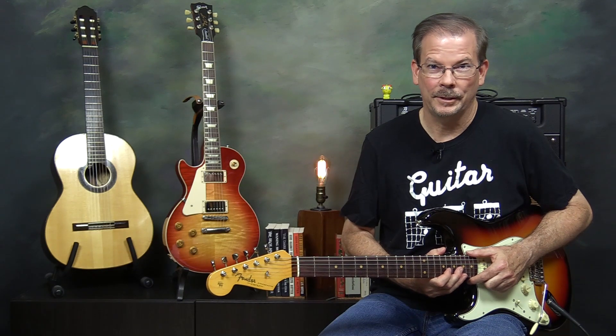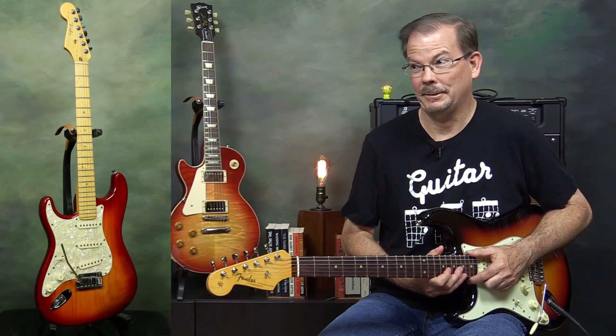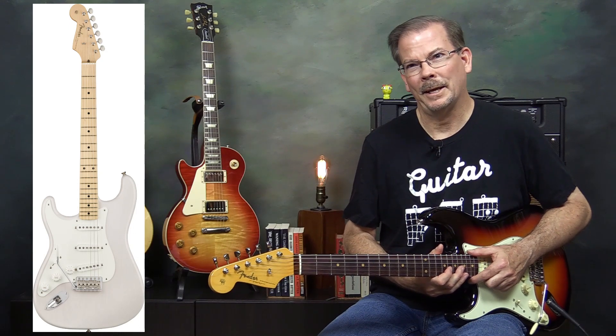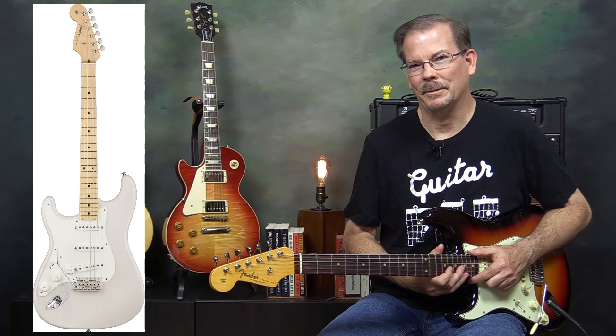The two guitars that I took in for trade were both Stratocasters. One was my 2004 American Deluxe which I've had since 2006 — so about 17 years. The other was a Fender American Original 1950s model which I ordered direct from Fender last year, so I only had that guitar for six or seven months.